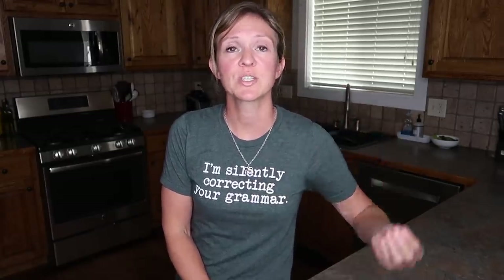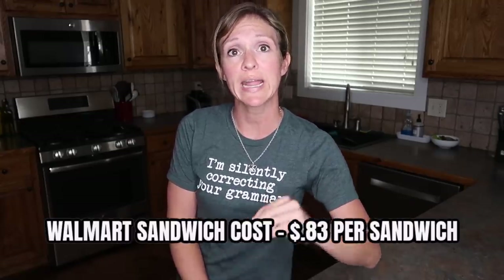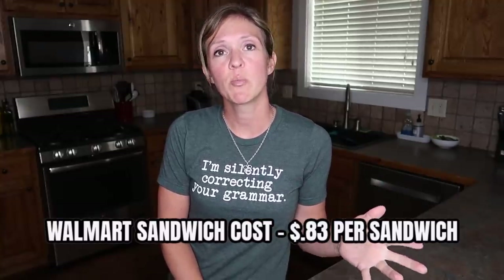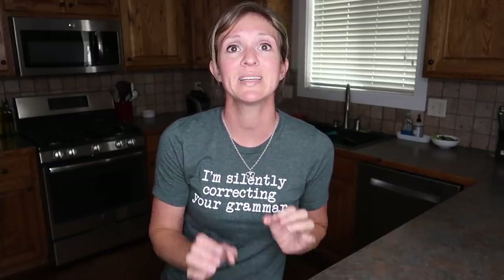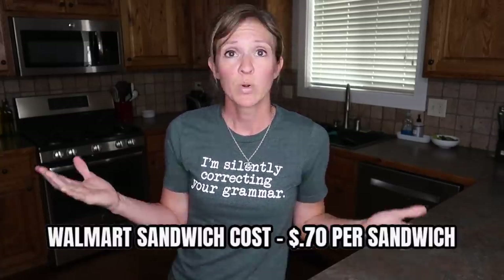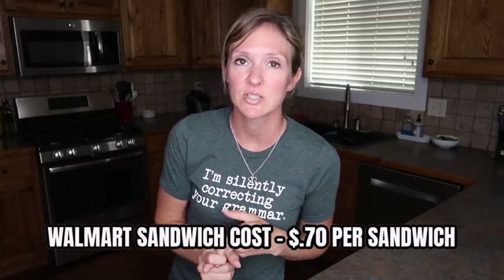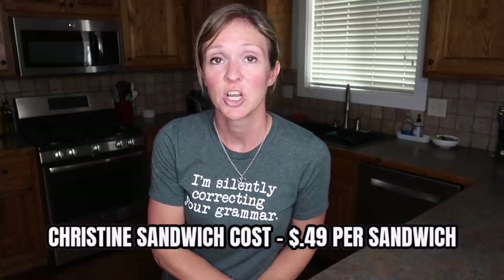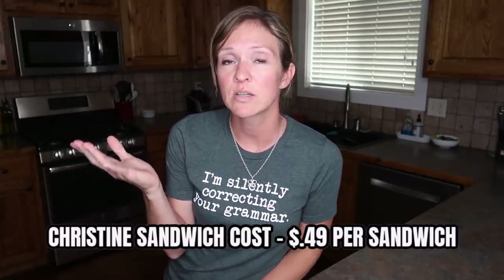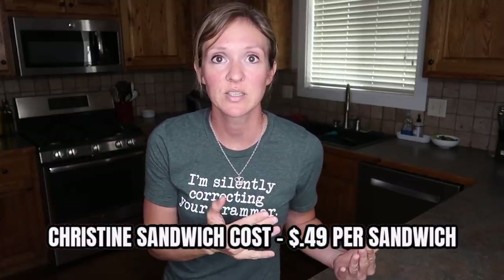What does all of this mean for the breakdown of the individual sandwich? If you went to Walmart and purchased all the ingredients using the real cheddar cheese, each sandwich would cost $0.83. If you used the singles cheese instead, it would be $0.70 a sandwich — not too bad. If you shop the Christine way and go to a bakery outlet, find the meat clearance at your discount store, you're going to drop it down to $0.49 a sandwich. So finding items on clearance, on sale, or at an outlet will serve you greatly when it comes to the cost of the sandwich.